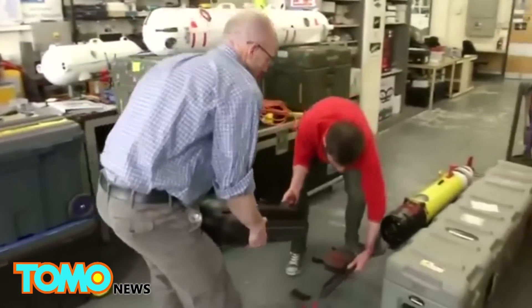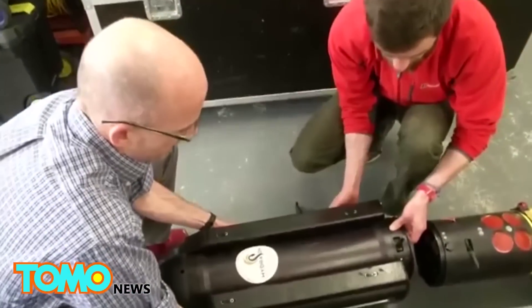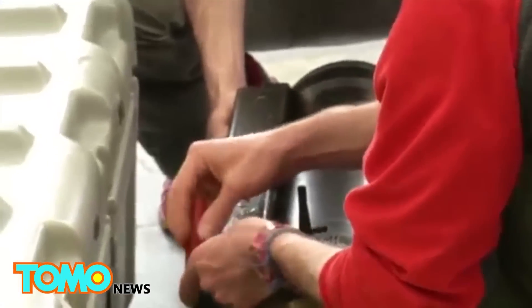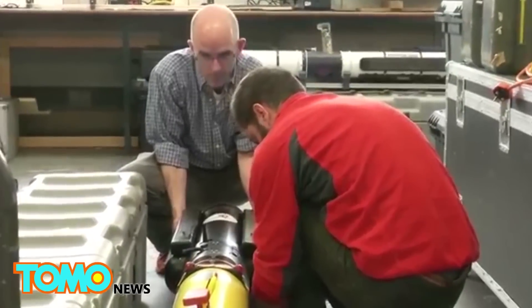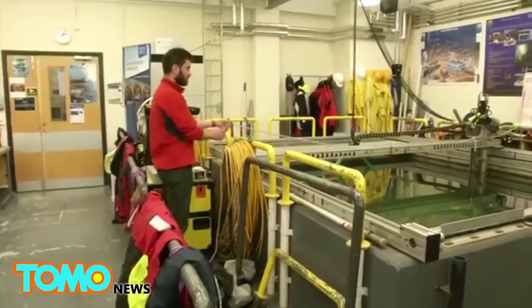It has to be a very high voltage signal. At the computer we have a typical computer level signal. It gets amplified up to several hundred volts to drive the transducer and put this dolphin-like signal into the water.